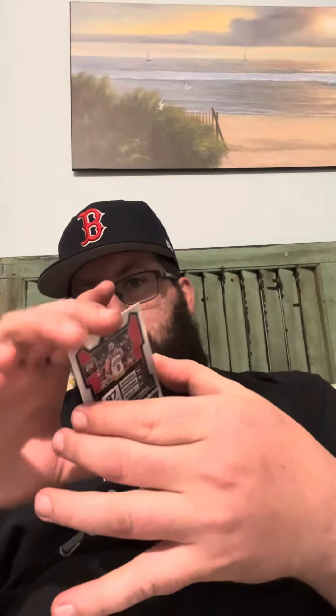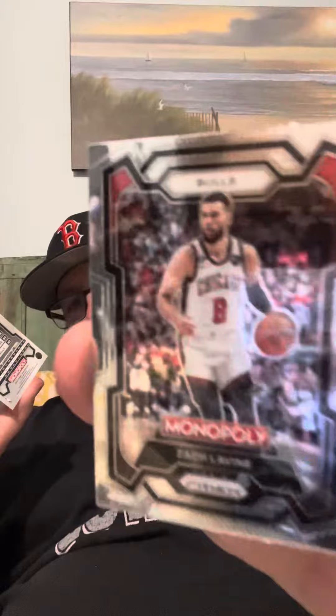All right, we got Jairus Walker rookie card, Devin Booker with the Suns, Jaren Jackson Jr. from the Grizzlies, and Zach LaVine from the Chicago Bulls. One pack down — let's see what's in pack number two.